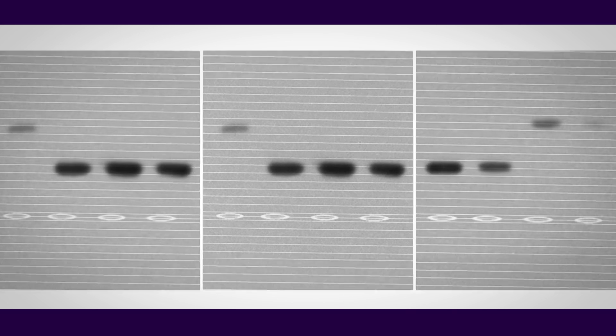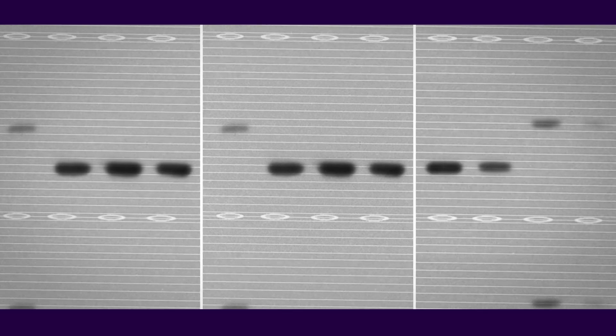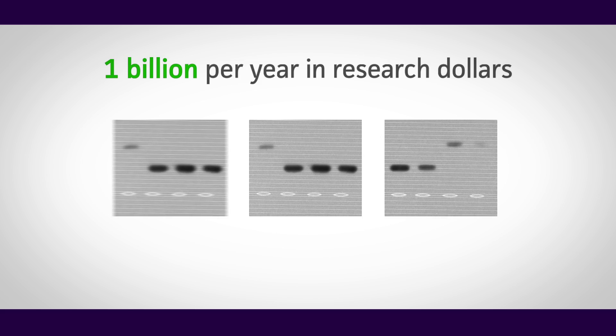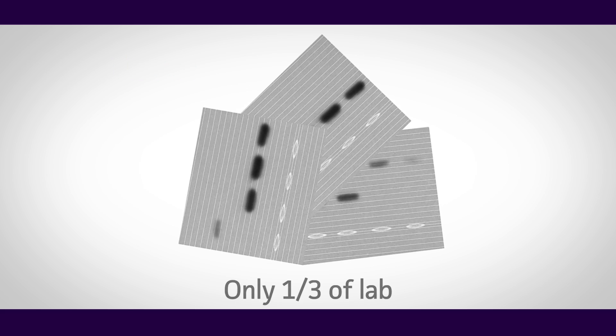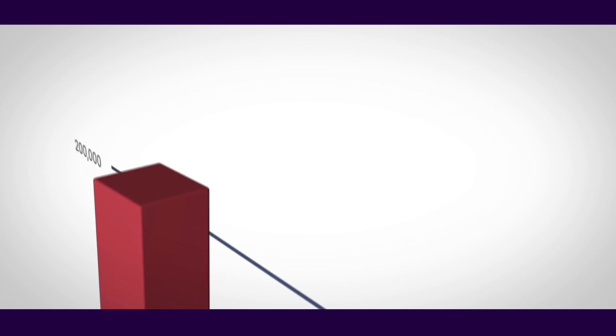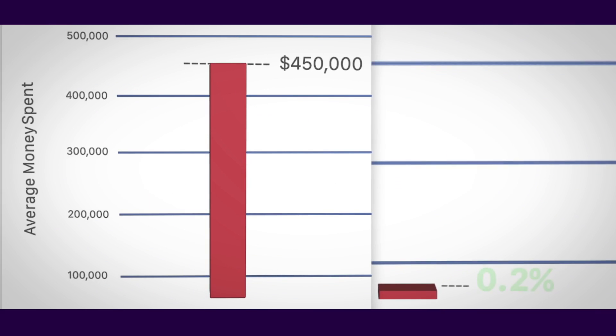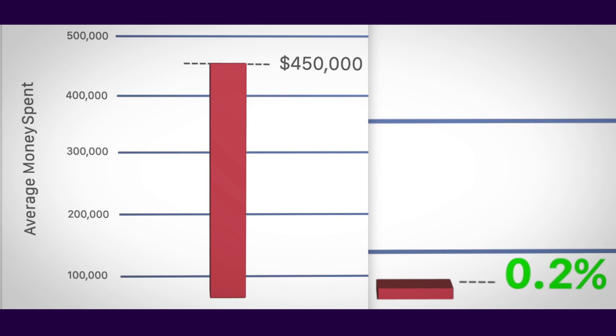Have you had reproducibility issues in your experiments? All scientists have at one time or another. Contamination and misidentification of cell lines contributes to the loss of $1 billion per year in research dollars. Only one-third of labs report that they test their cells for identity. For a researcher receiving an average of $450,000 in a four-year grant, authenticating annually will only cost $1,000, or 0.2% of the award.